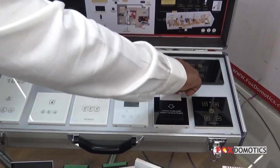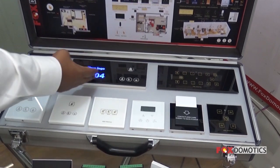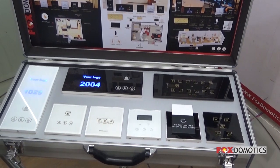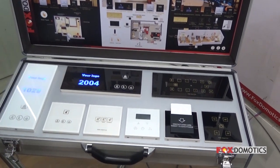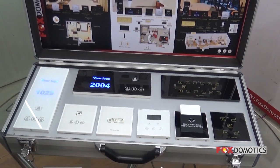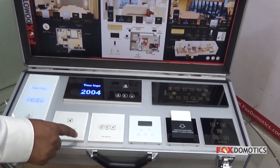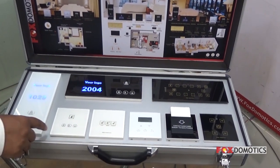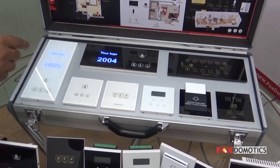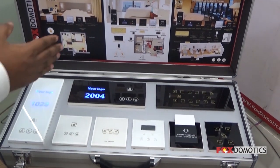The power is on. As you can see, the logo and the room number are now showing. These are the corridor panels. Let me explain each system one by one. This is the corridor panel — there are three variants: this is a vertical one, this is a horizontal one, and this is a two-module version without a room number.